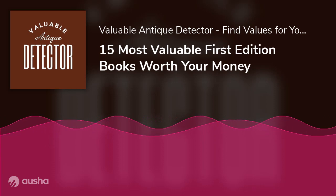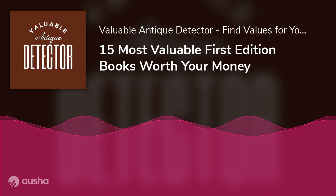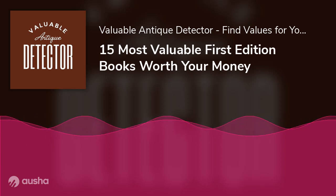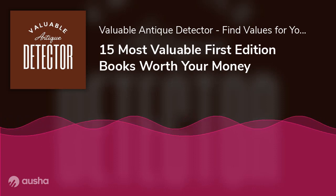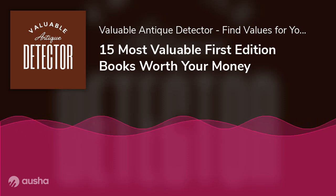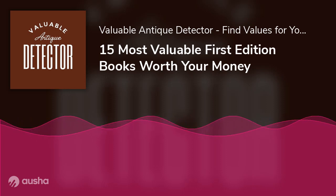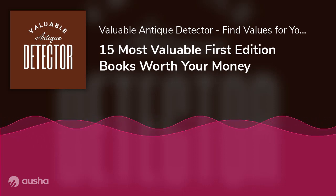Why collect first editions? The first reason is obviously because you are a collector who would be thrilled to own a copy of the original book — like a signed copy of The Great Gatsby's first edition. Most people will opt for a later printing in perfect condition over a first edition that is not in good shape, unless it is a case of very rare books.